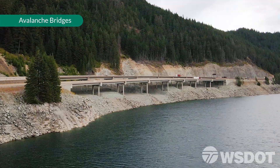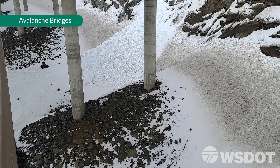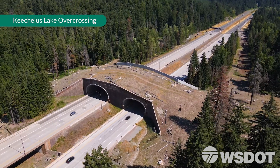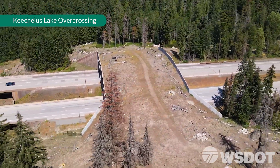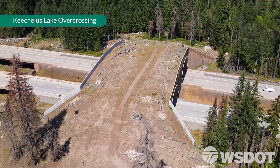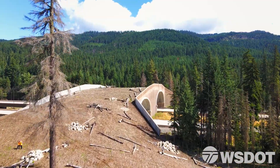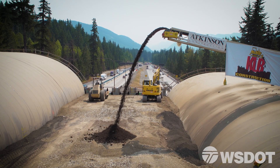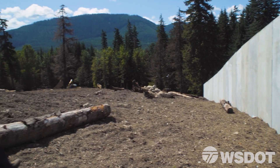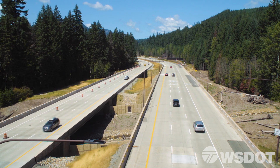We have avalanche bridges now that allow the snow to go underneath the roadway. In phase two, we built this big signature structure — the Kachess Wildlife Overcrossing. It's the first one built on an interstate in the state of Washington. This bridge is 150 feet wide, there is soil on it, and there are eight-foot-high sound walls so that animals can't jump off, and it protects from sound so animals feel safe.